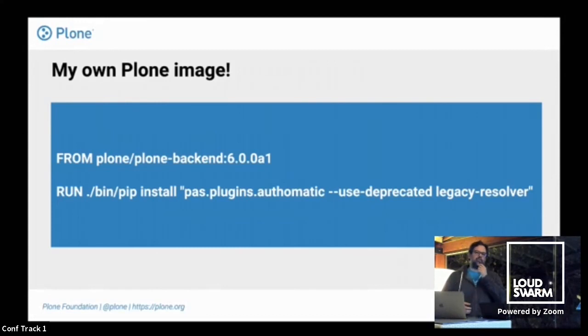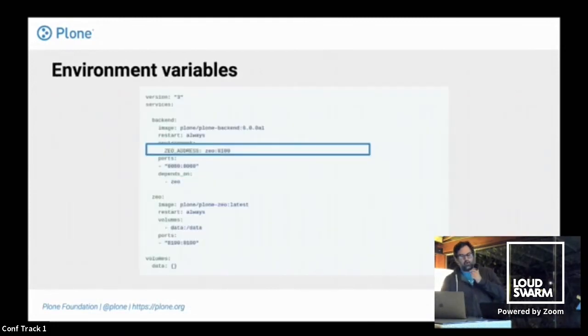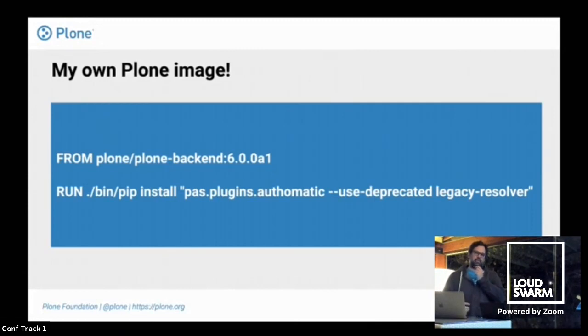How do you install your own products? You start with the default image, run pip install, add your add-on, and use the deprecated legacy resolver — because even though Maurits is super productive, the PIP maintainers haven't merged and released yet. We hope this is fixed soon. As soon as you do this and start the new image, your plugin is there. One important thing: all these images are based on pip. You need to declare dependencies — do an include on your constraints.cfg with the name of the other packages you use. Most popular add-ons already have that, so it's not a big deal.